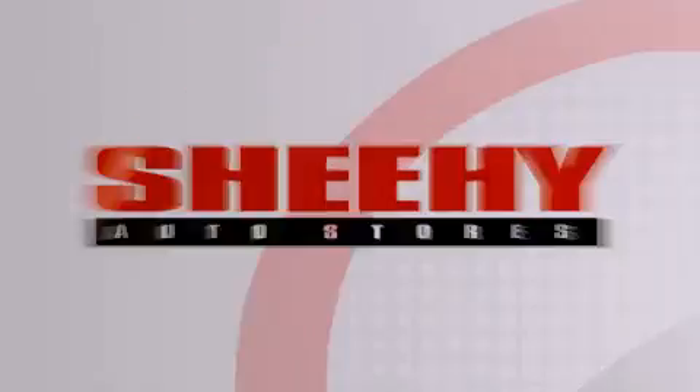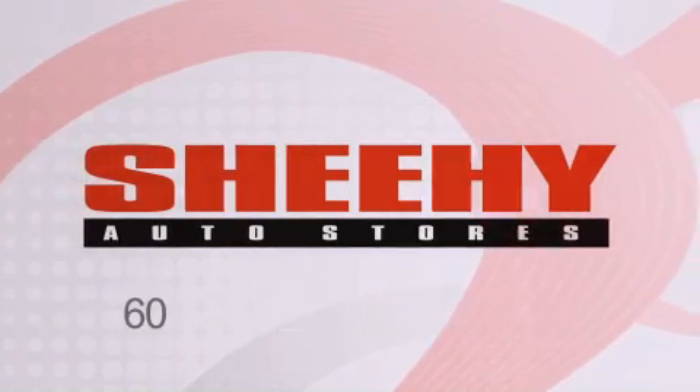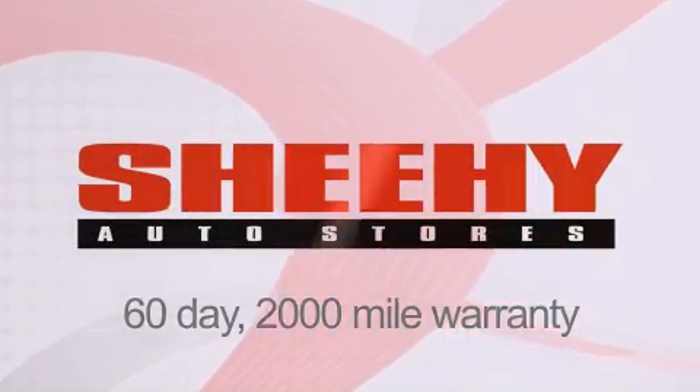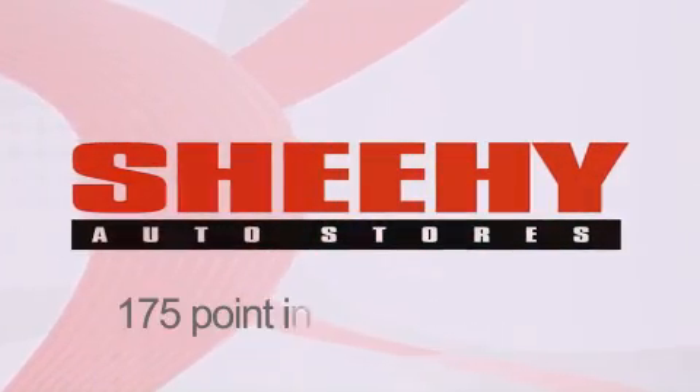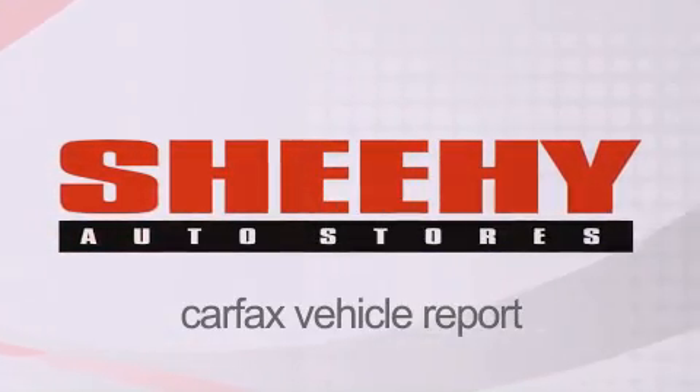Every Sheehy Select used vehicle comes with a three-day money-back guarantee, a 60-day 2,000-mile warranty, passes a state inspection, and our 175-point inspection system, and comes with a Carfax vehicle report.